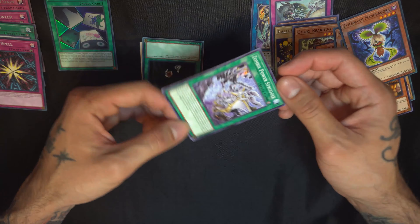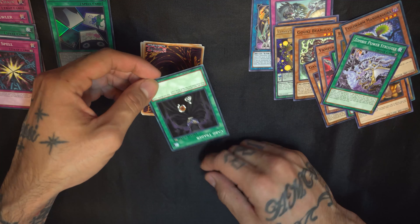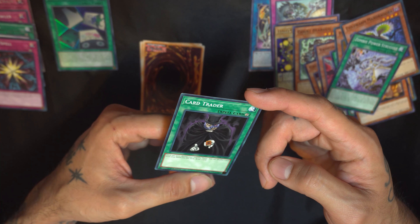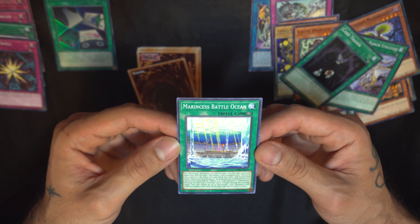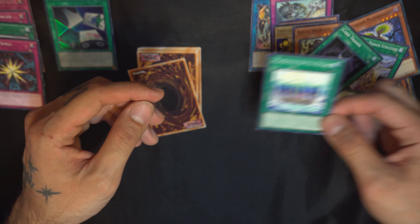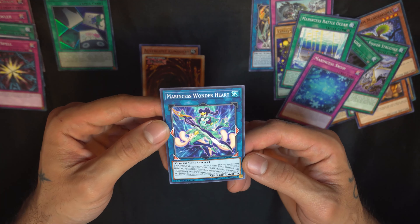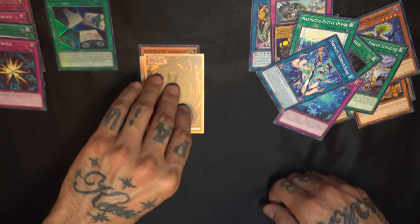Evil Swarm Mandragora, 1550 attack and 1450 defense — plant decks are really powerful along with zombie decks. Zombie Power Struggle, a fast-play spell card. Card Trader, a continuous spell card — once per turn during your standby phase you can shuffle one card from your hand into the deck and draw one card. Pretty cool. And Marin Marin from Battle Ocean, for a water deck — a different type of water deck I'm not familiar with.